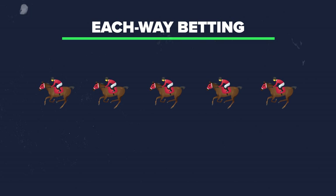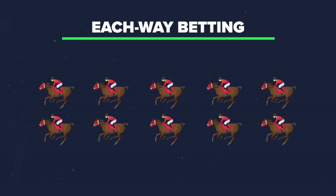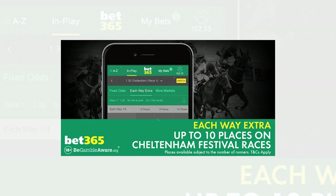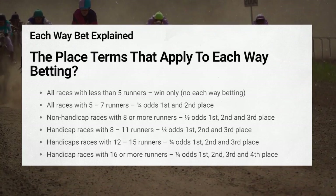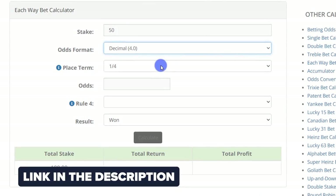For example, a five-horse race only pays out the first two places, paid out at a quarter of the original win odds, whereas a ten-horse race pays out three places, paid out at one fifth of those original odds. Some bookies will offer extra places on popular races like the National or Cheltenham. Here are the each way place terms for different field sizes — if you're unsure, there's a free each way calculator linked in the description below.